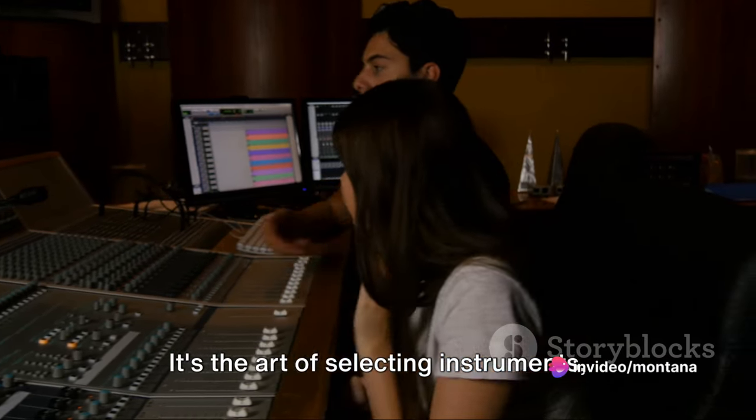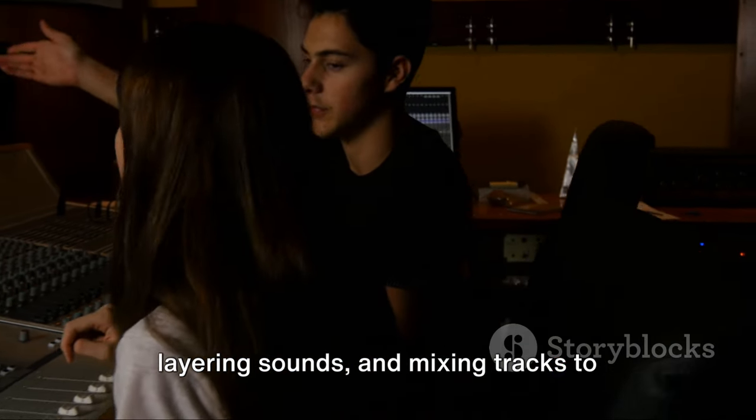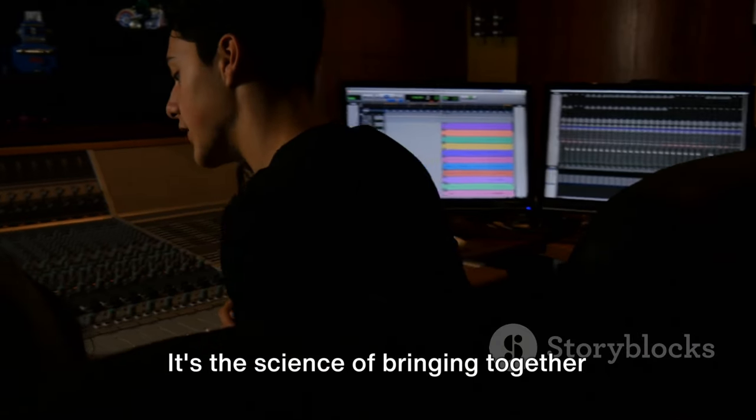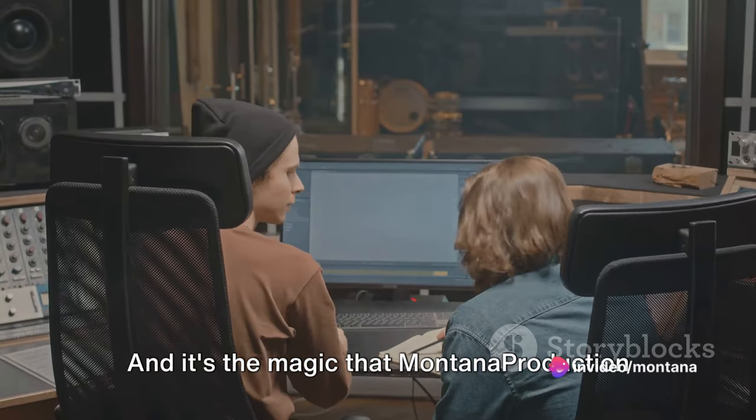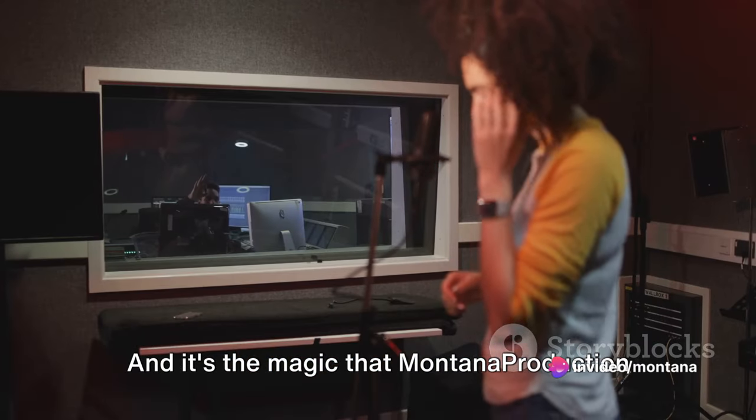It's the art of selecting instruments, layering sounds and mixing tracks to create a musical masterpiece. It's the science of bringing together rhythm, harmony and melody. And it's the magic that Montana Production brings to every project.